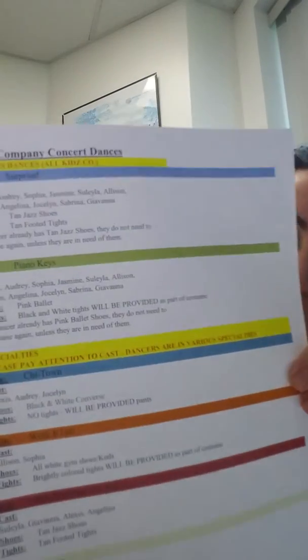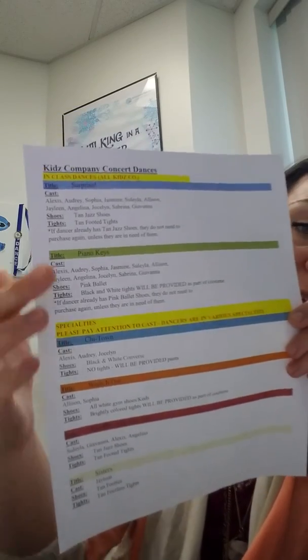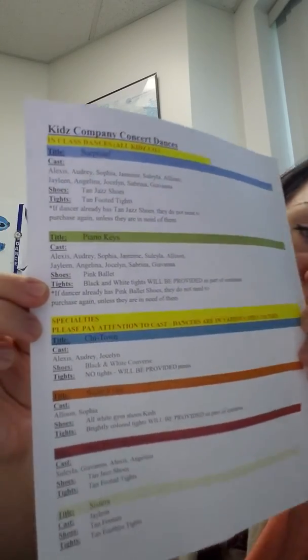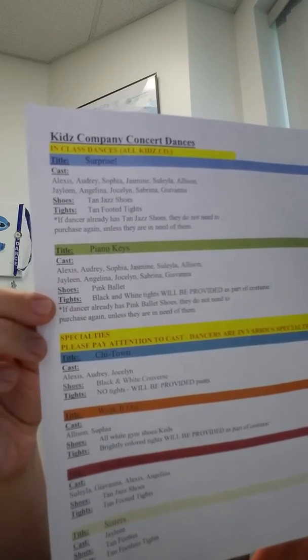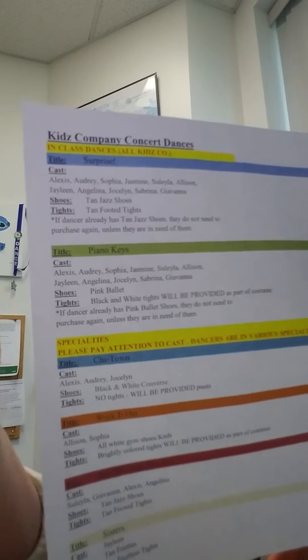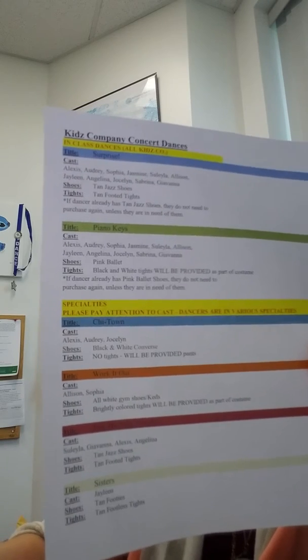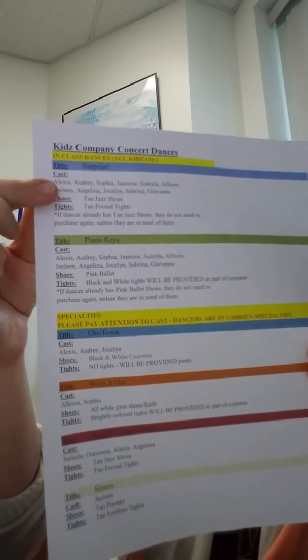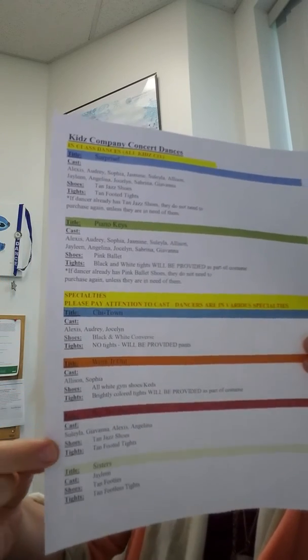What you're going to see attached to this email is something that looks like this. This is going to be a little bit different depending on what company and team your dancer is on, so it's customized for each dance team. This one in particular is the kids company concert dances. If you're a kids company member you would open up your document and find this sheet. It has a breakdown of any dance that might have a kids company member in it. The top two for every company and team level are going to be their in-class dances — every team has two dances that are in-class.